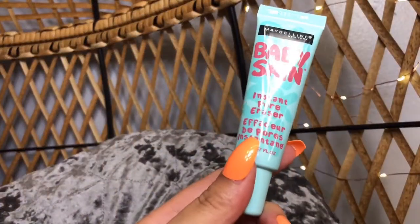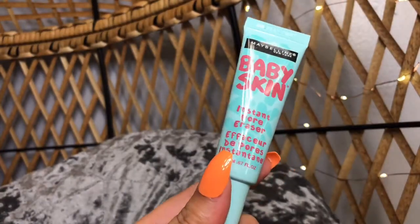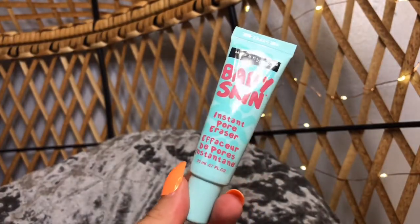Moving on to the face — I got a new primer. This is by Maybelline, the Baby Skin Instant Pore Eraser. I really do like this. I liked it when it first came out but I totally forgot about it, and then I saw it on TikTok and I was like, oh my god, I forgot about how much I like that. So I picked it up again and I still really do like it. It does have a very silicone feel, so if you don't like that I would not suggest it. It's about $7 to $8.